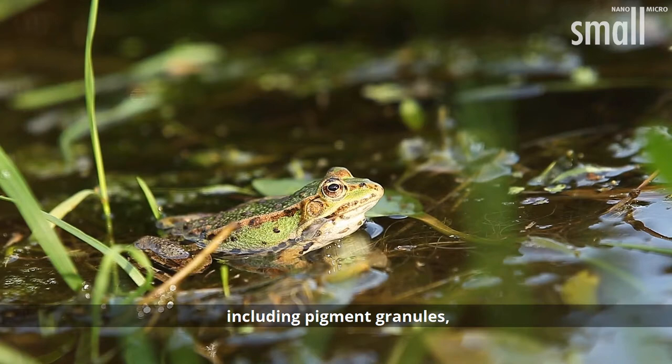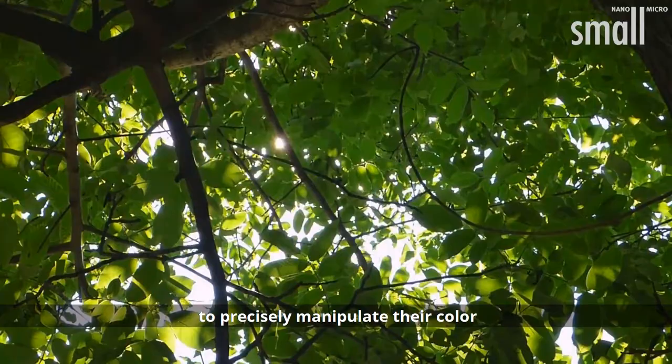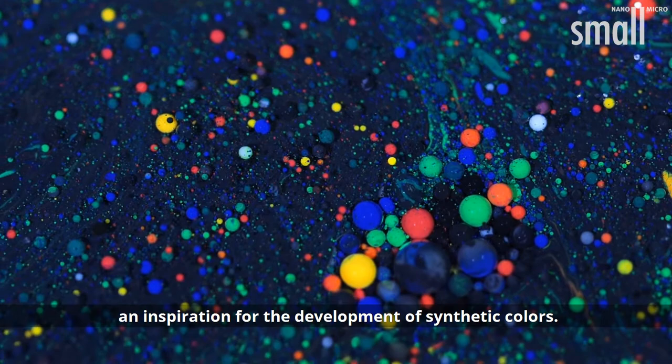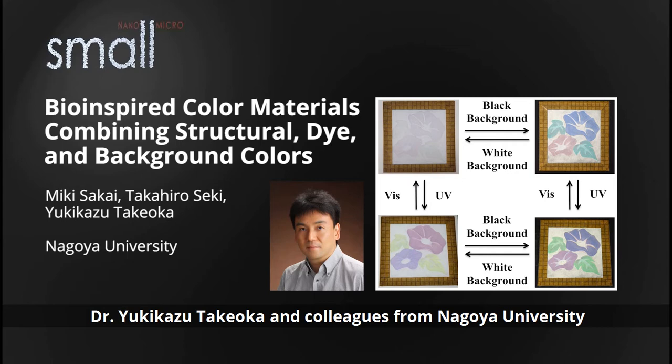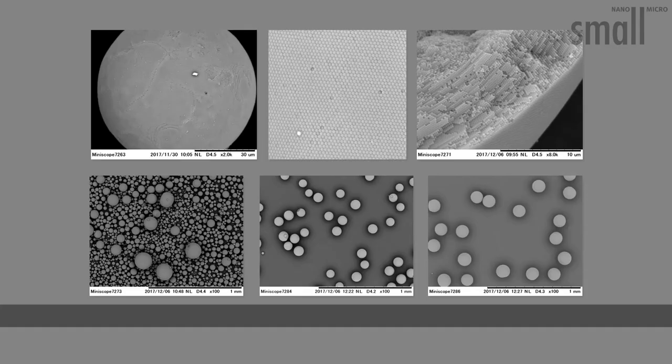A combination of stimuli-responsive pigment cells, including pigment granules and iridophores, enables many living creatures to precisely manipulate their color depending on the environmental conditions — an inspiration for the development of synthetic colors. In their article in Small, Dr. Yukikazu Takeyoka and colleagues from Nagoya University present a technique to reversibly control the color of materials.